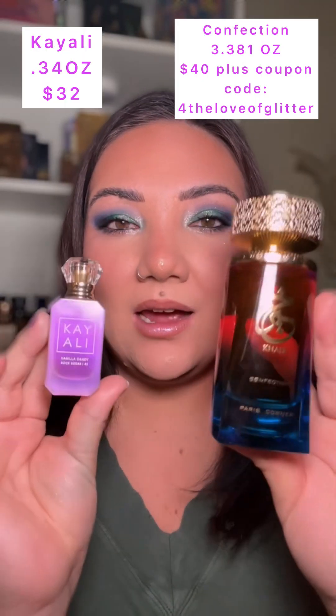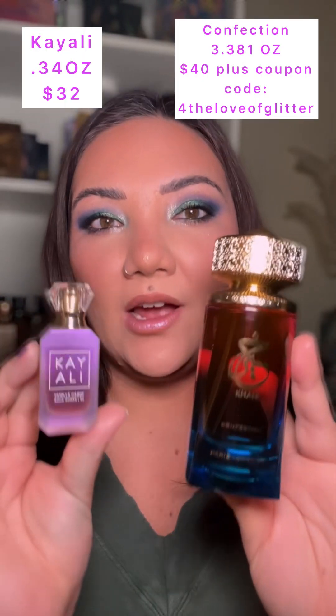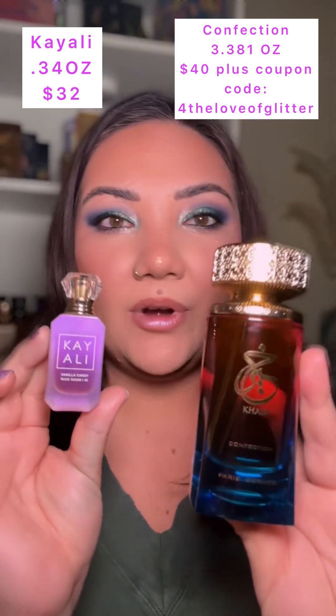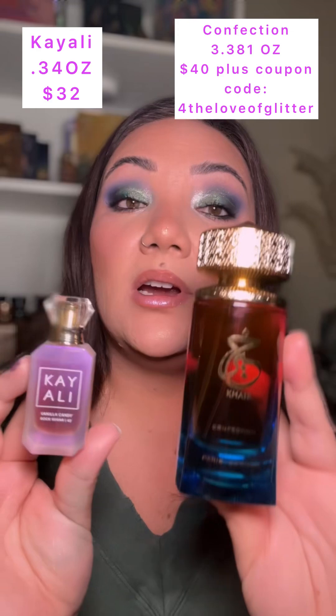First of all, let's talk about the price difference. Obviously, these bottles are very different in price for how much juice you are getting inside. I will post the different prices up here. The notes are somewhat similar; however, when I smell them, I feel like I'm getting the same exact type of DNA.